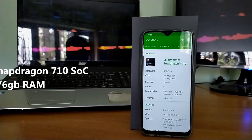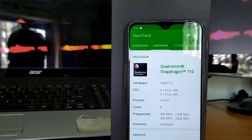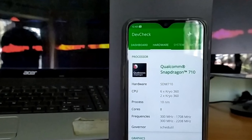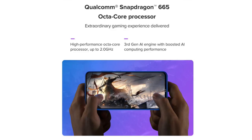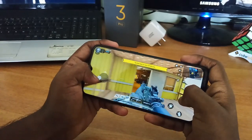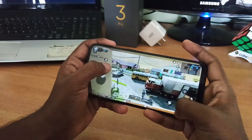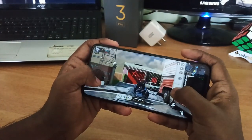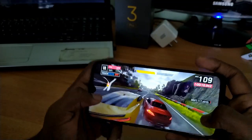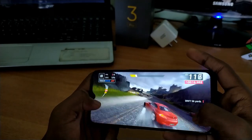Moving to performance, the phone is powered by a Snapdragon 710 SoC coupled with either 4GB or 6GB of RAM. The Snapdragon 710 is built on a 10 nanometer process, making it more power-efficient than chips like the 11 nanometer Snapdragon 665 found in the Redmi Note 8. Its biggest strength is the Adreno 616 GPU — the best GPU performance available under 10,000 or even 13,000 rupees — and in gaming, it has really impressed me.